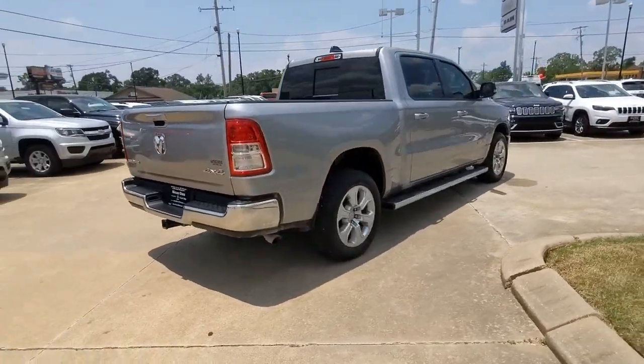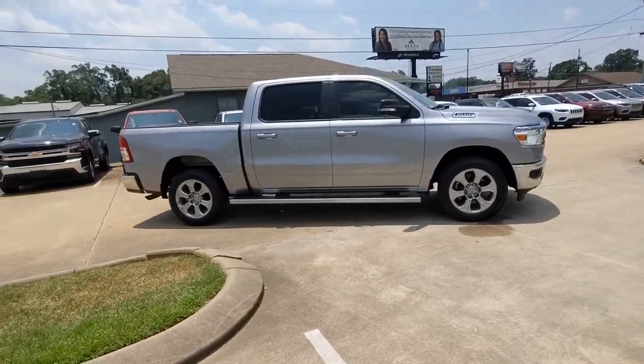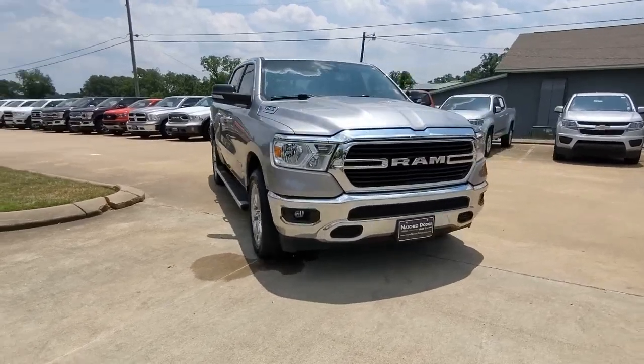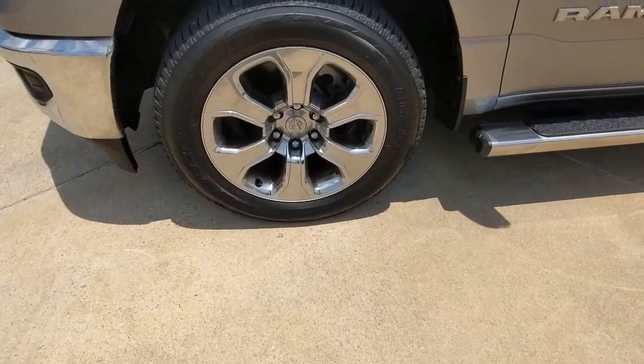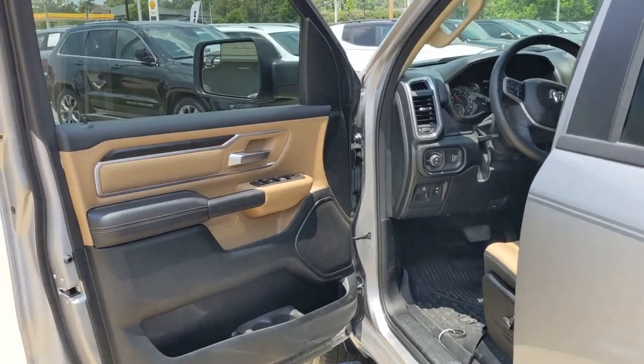Keyless entry, backup camera, fog lamps, four-wheel drive, keyless start, V6 cylinder engine, heated mirrors, steering wheel audio controls, Bluetooth connection, stability control. Relax and enjoy getting the job done right in the strong and dependable Ram 1500. Come in for a test drive.